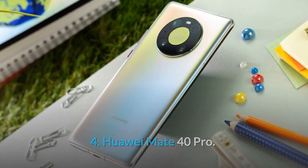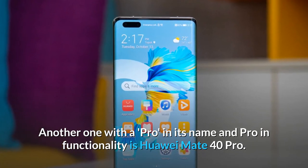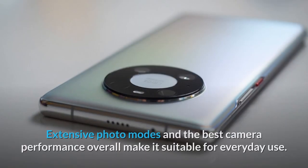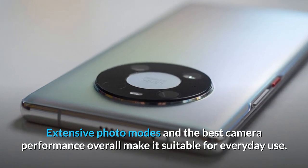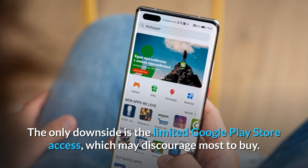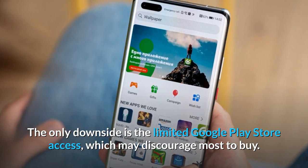4. Huawei Mate 40 Pro. Another one with a 'Pro' in its name and pro in functionality is the Huawei Mate 40 Pro. At least in the camera department, this phone has it all — extensive photo modes and the best camera performance overall make it suitable for everyday use. It even performs admirably in low light. The only downside is the limited Google Play Store access, which may discourage most buyers.